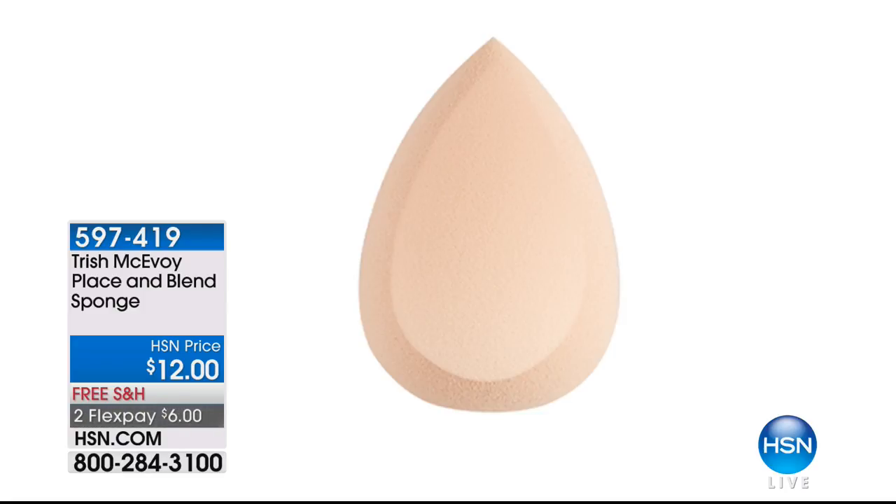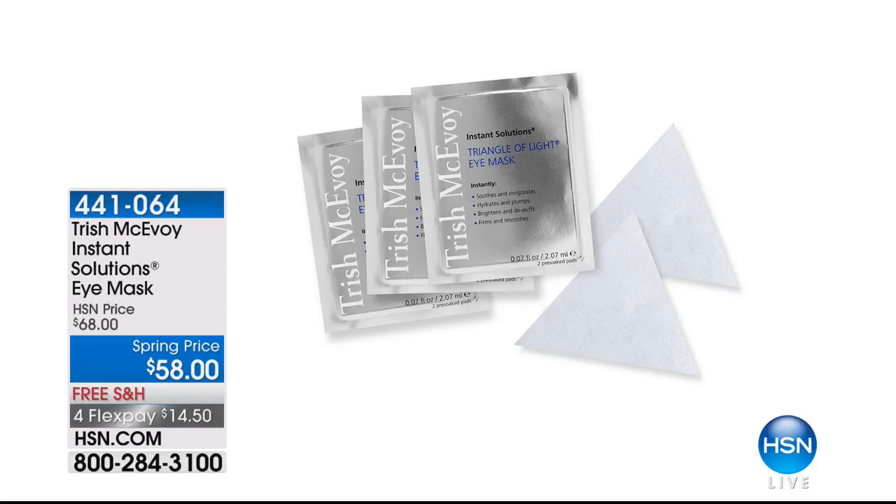Here's her Place and Blend sponge — brand new. This is unlike any other sponge you've seen on the market. Not only does it have the round pointed tip, but there's also a flat edge, so you can really press it into those pores and get that flawless finish. It's only $12, on free shipping and handling. And don't forget about her famous eye mask — this is actually a set of eight full treatments. It's a concentrated eye mask that helps soothe, smooth, invigorate, and moisturize; it plumps and firms up the appearance around the eye area. Those are $10 off today.